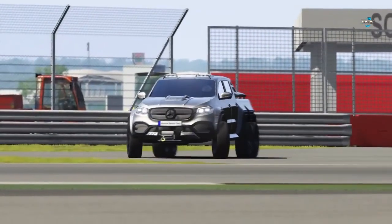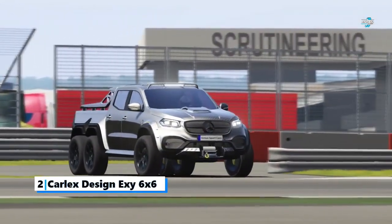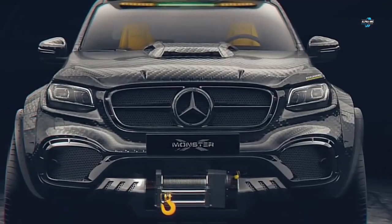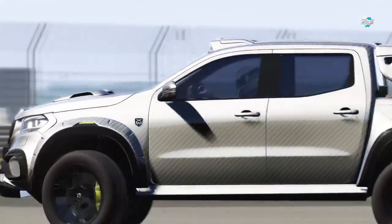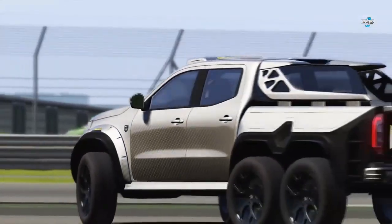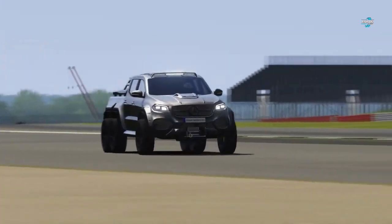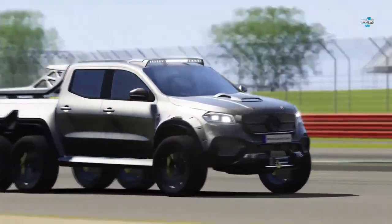Number two: the Carlex Design XC 6x6 pickup truck. The X-Class has largely been a failure for Mercedes-Benz, as it failed to be the strong seller the company had anticipated. However, that didn't stop Carlex Design from using the X-Class to build one of the most stylish six-by-six trucks available today.